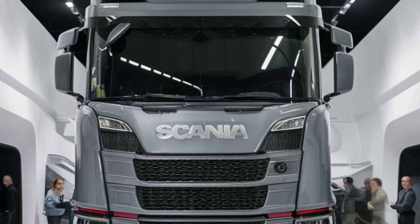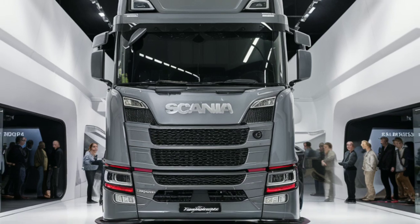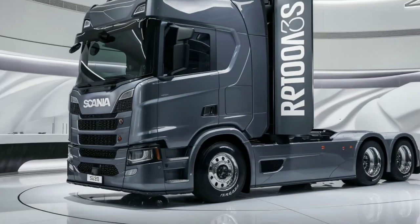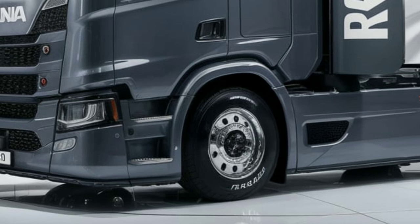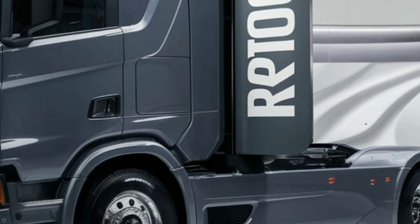Overall, the 2025 Scania Rhone 1000 is a truck that excels in performance, efficiency, and comfort. It's built for the future of trucking, offering innovations that make it a standout in its class. If you're looking for a reliable, powerful, and eco-friendly option, the Scania Rhone 1000 is definitely worth considering.